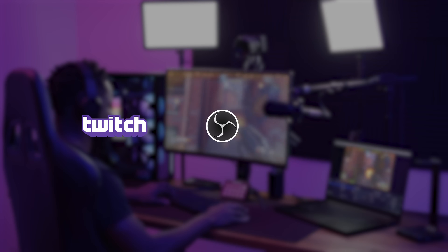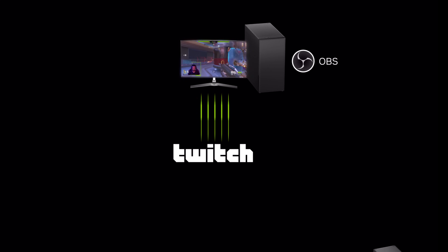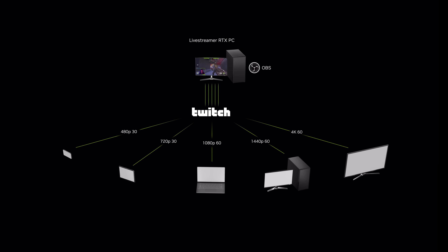Twitch, OBS, and NVIDIA have partnered to bring you a solution. Introducing the Twitch Enhanced Broadcasting Beta. With enhanced broadcasting, your RTX-powered PC transmits multiple streams to Twitch at different resolutions and quality, so viewers can receive the optimal experience for their connection.